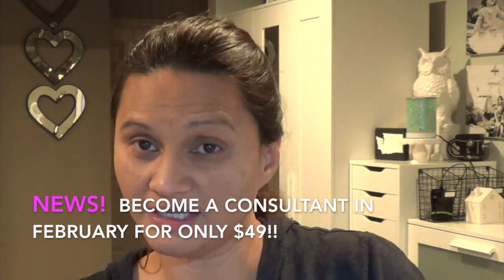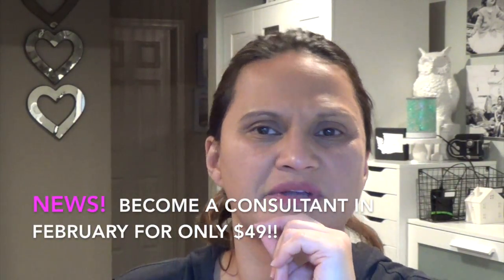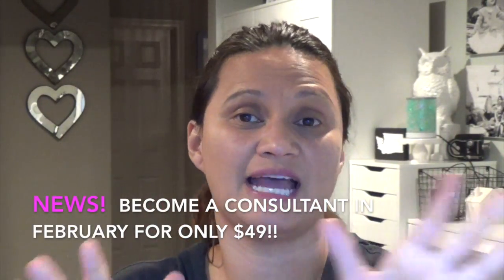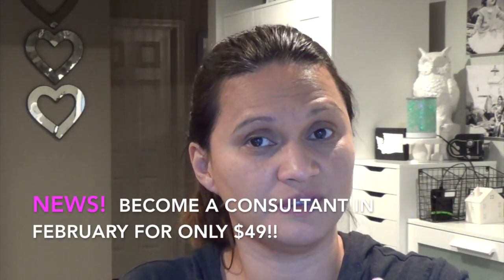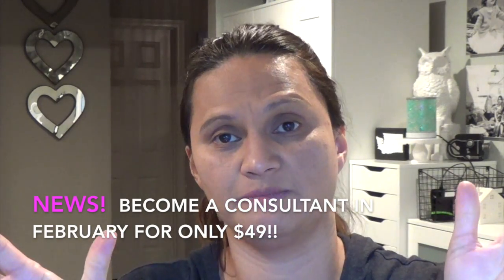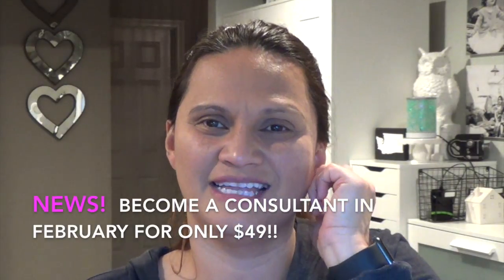Friends, right now it's midnight and the Scentsy websites are all down. They take about one to three hours to shut down the whole site — that's when they take out all the discontinued items. I hope you guys stocked up on Bring Back My Bars because now you cannot order those. February, we have a new warmer of the month coming up for consultants. We'll know tonight or this morning, and then customers will have all the 10% off as well. Mahalo friends — have yourself an amazing day in the morning. Bye-bye!